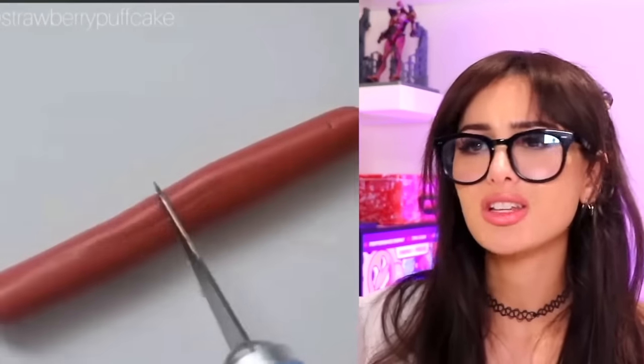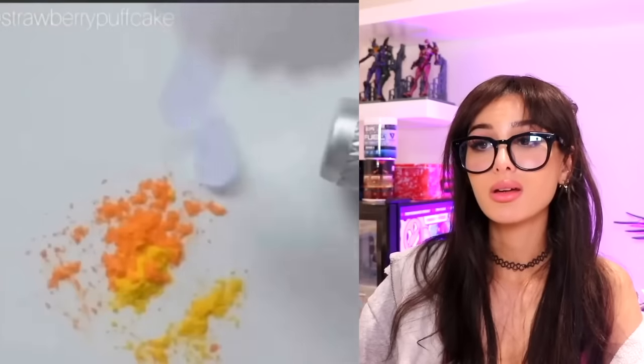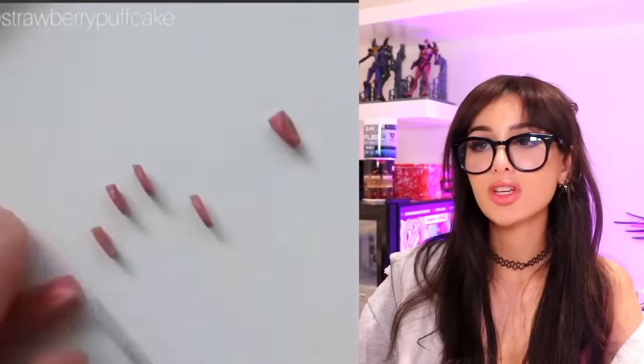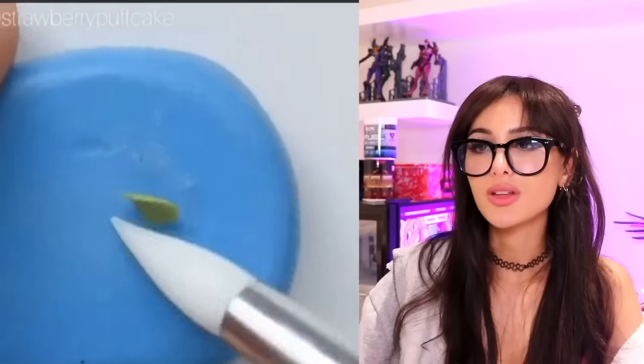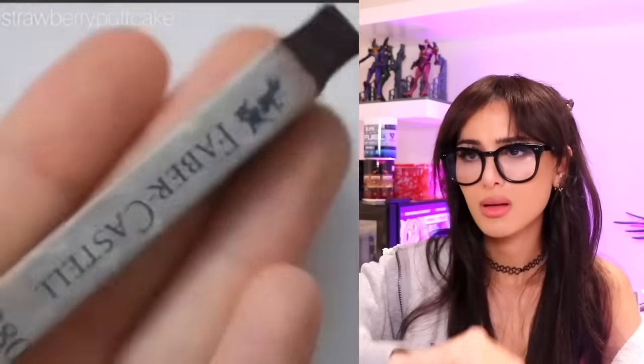It doesn't even look appetizing anymore. I don't care how stringy the cheese looks. I like how they have to keep constantly reminding me that it's not edible by doing the zoom in on the clay. Thanks for constantly reminding me. That doesn't look good. Actually it kind of looks like it's been sitting for a while — pizza spatula flung in the air, that's kind of impressive, but I can't eat it. So what's the point?